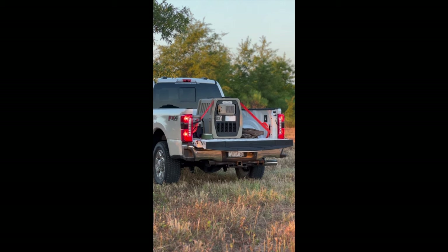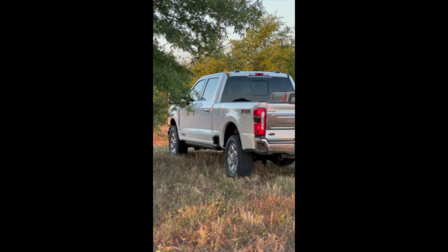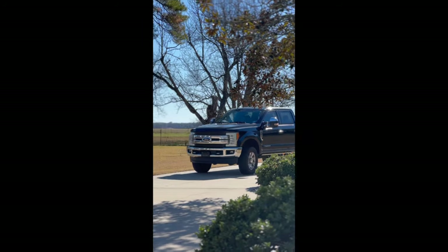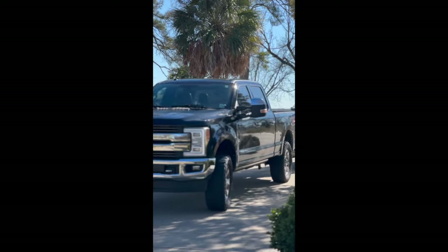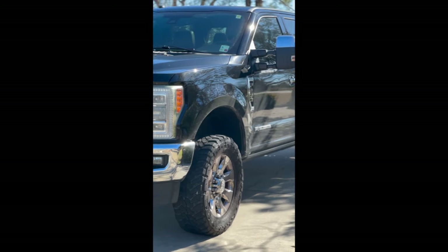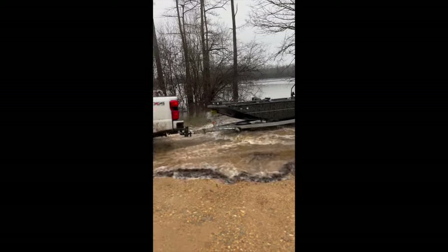Forgot I had ordered this truck — the dealer called me and said, 'Hey, your '23 King Ranch is here.' I was like, 'Oh snap, wanna pick it up!' Here's teal season last year in the camper. And then had my buddy Kyle pick up a new duck hunting rig — Prodigy with a big old mud buddy on it. Of course, after I put the lift and tires on the '23 King Ranch, had to take a turn with the Prodigy.